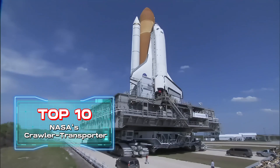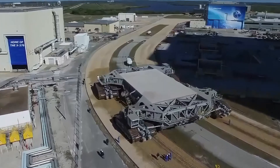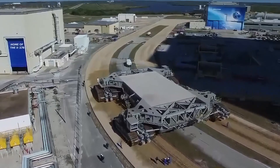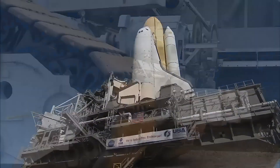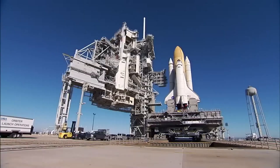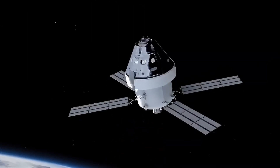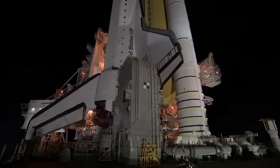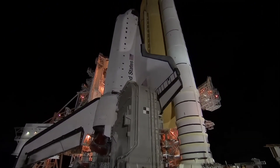Top 10: NASA's Crawler Transporter. This giant machine, developed by NASA, weighs over 8,000 tons. It is a box-shaped rectangular steel structure, 135 feet long, 114 feet wide, and 20 feet high. Created in the early 1960s, it was primarily used to execute the U.S. lunar landing program, transporting the Apollo spacecraft to the launch pad and carrying the accompanying space shuttle to ensure it completed the lunar mission without a hitch.